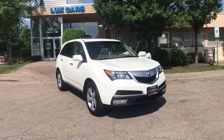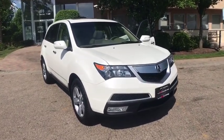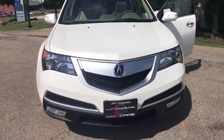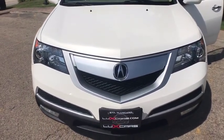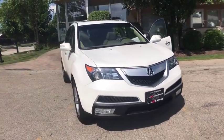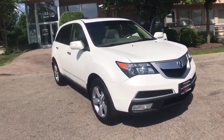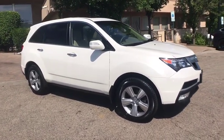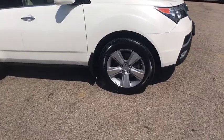Super clean 2012 Acura MDX tech slash entertainment package, AWD, navigation and backup camera, heated front and rear leather seats, power moonroof, rear DVD entertainment system, Acura ELS surround sound system, satellite radio, Bluetooth audio streaming, GPS link, 3-zone automatic climate control, third-row seating.